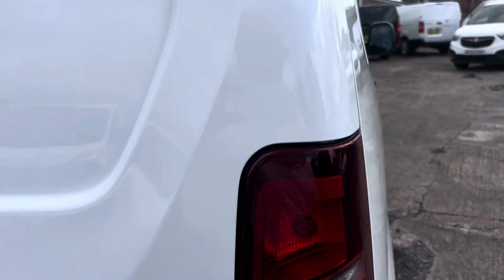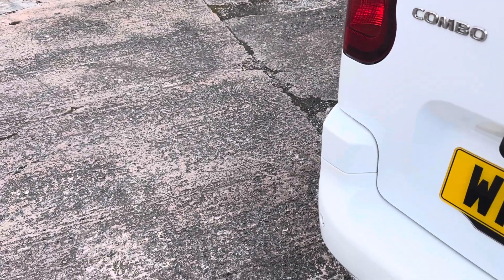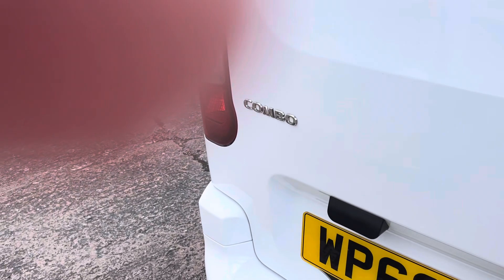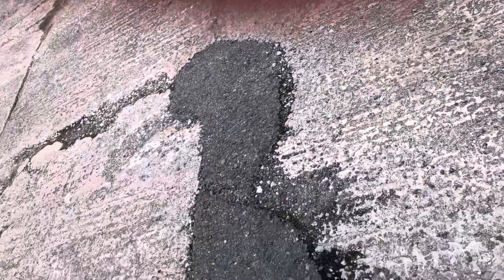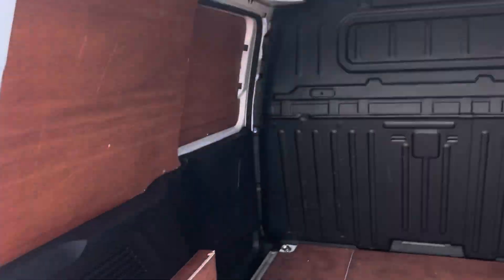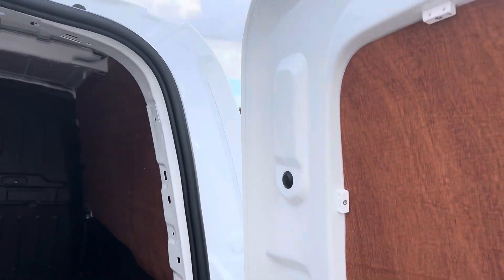Absolutely lovely condition. Bear with me a second while I unlock the door. The back doors are all pristine, nice, not been put to any work. The bulkheads are all good, ply lined. It's all in lovely condition.